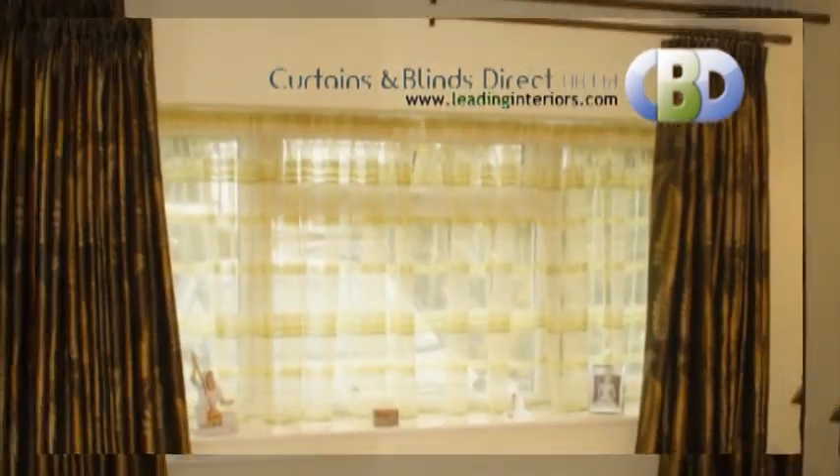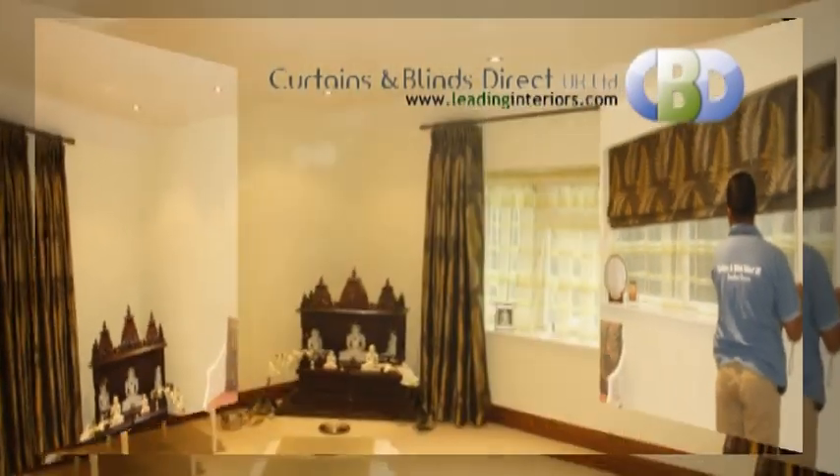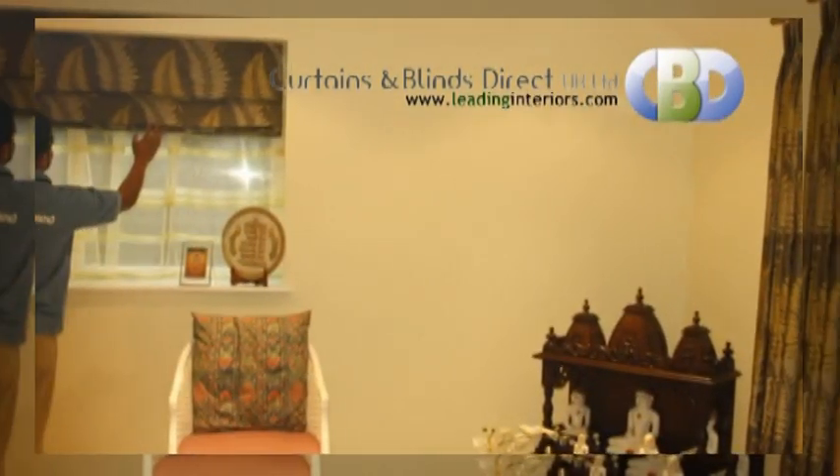Our customers choose Roman blinds and matching curtains to go with their room interior, giving a peaceful and calm environment with a modern and contemporary style.